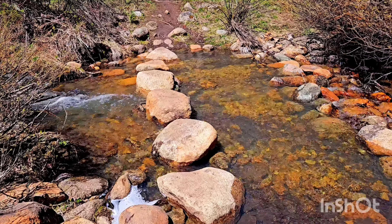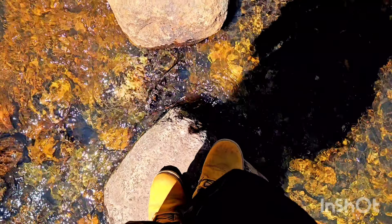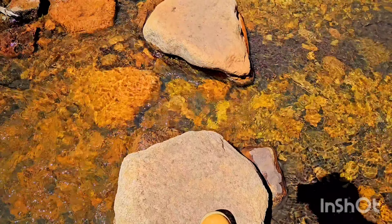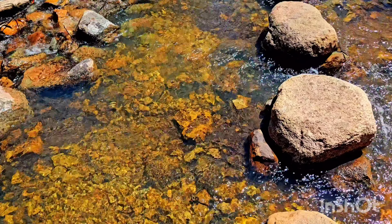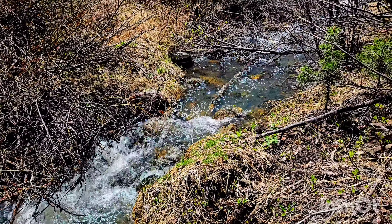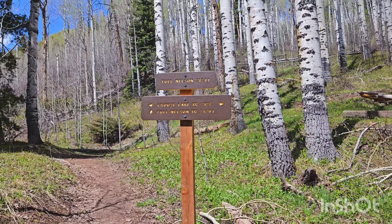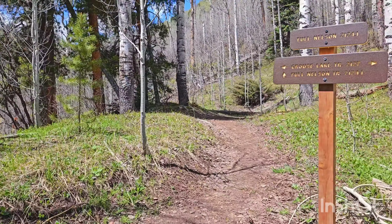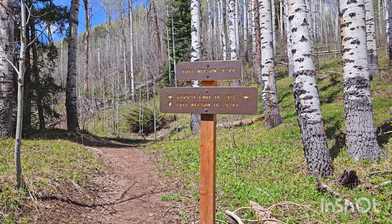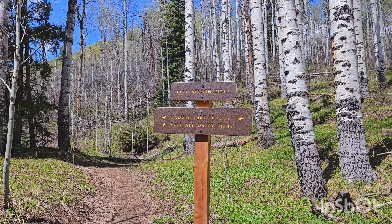I guess I have to walk across stones too. I came across another split in the trail — if I go left over right there I'll go to Grouse Lake, and if I continue down this path it takes me to something called the Full Nelson Trail.